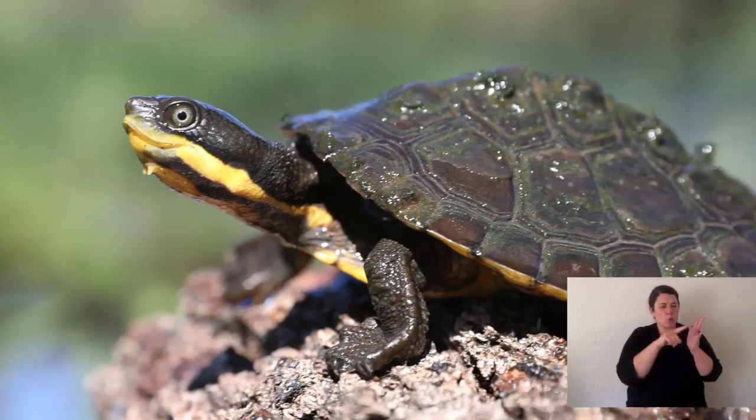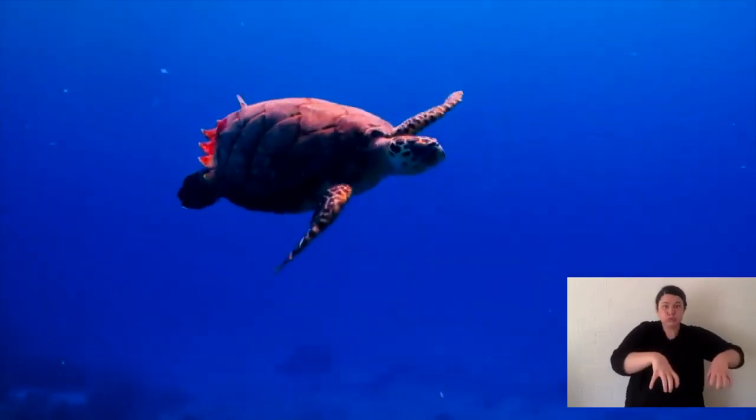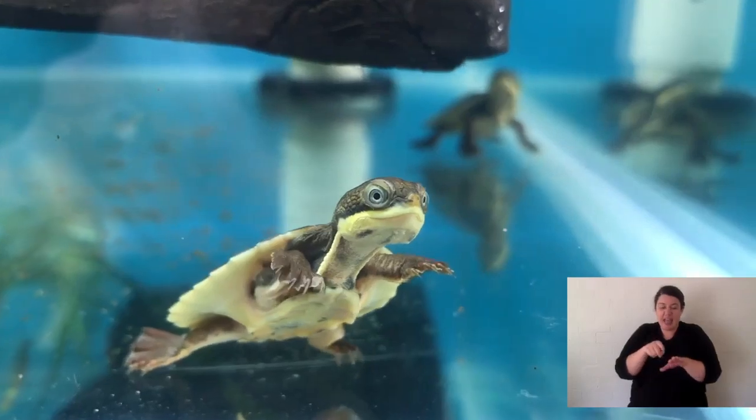Manning River Turtles are aquatic — they live in the water. The only time they come out is when females come onto land to lay their eggs. Now they have a hard shell, and people often ask: what's the difference between a turtle and a tortoise? Think about a Galapagos tortoise — it's a land tortoise with feet like an elephant. Sea turtles have flippers. Tortoises have feet, turtles have flippers. Manning River Turtles don't quite fit either, but they are called turtles — they live in water and their feet are webbed like a duck.